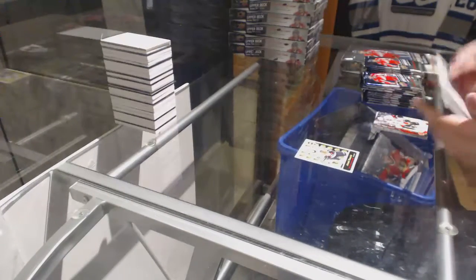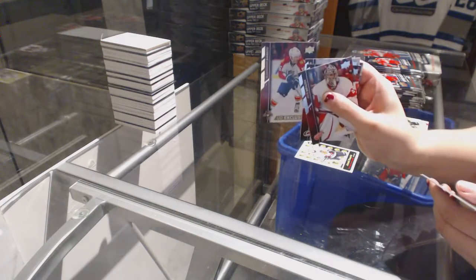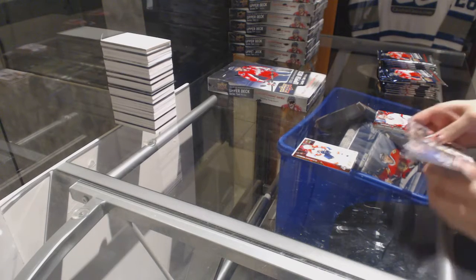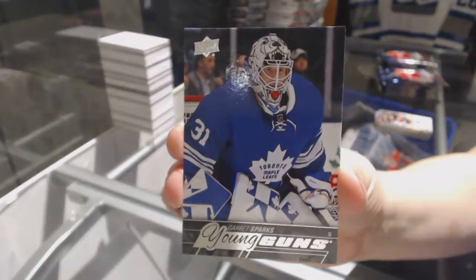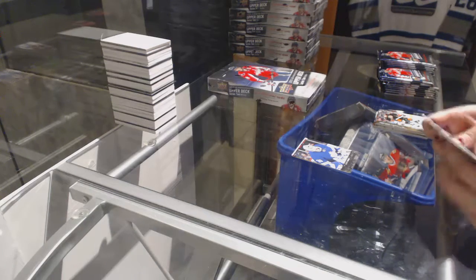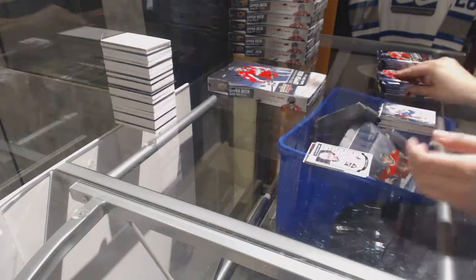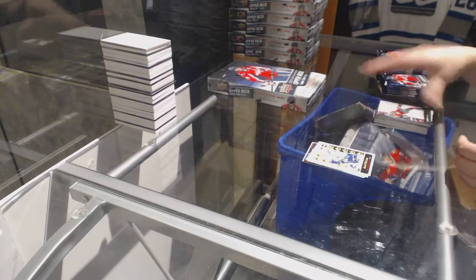Retro Rookie of Artemi Panarin. We've got an exclusive numbered to 100 of Alexander Barkov. We've got a Young Gun, Garrett Sparks. Portraits of Ronald Keenan. Jordan Wheel, Marquee Rookie. Jared McCann, Retro Rookie.